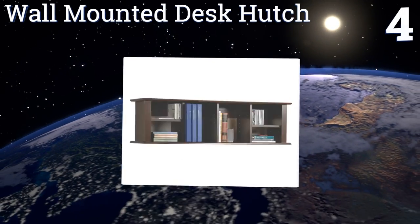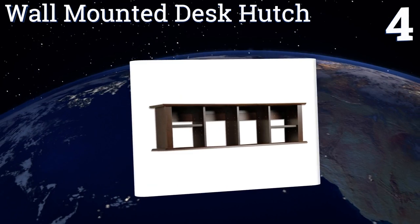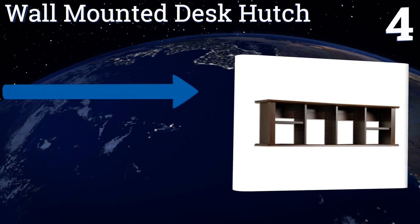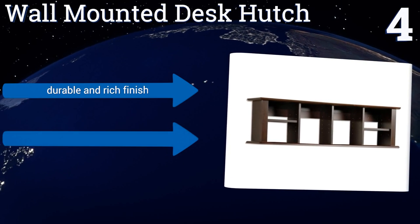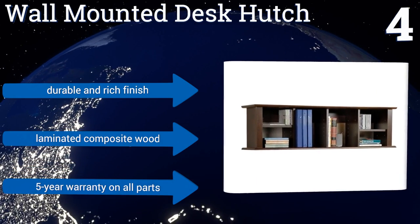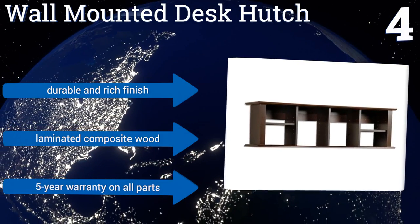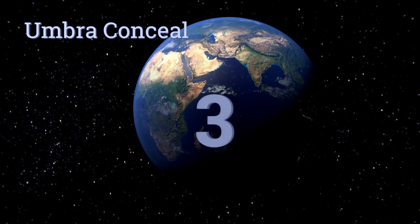At number four, more than just a shelf, Prepac's wall mounted desk hutch is a beautifully crafted and customizable storage unit for your most prized hardcovers. Four removable platforms can be arranged to hold items of varying sizes, and it comes in white, black, and espresso. It features a durable and rich finish with laminated composite wood, along with a five-year warranty on all parts.